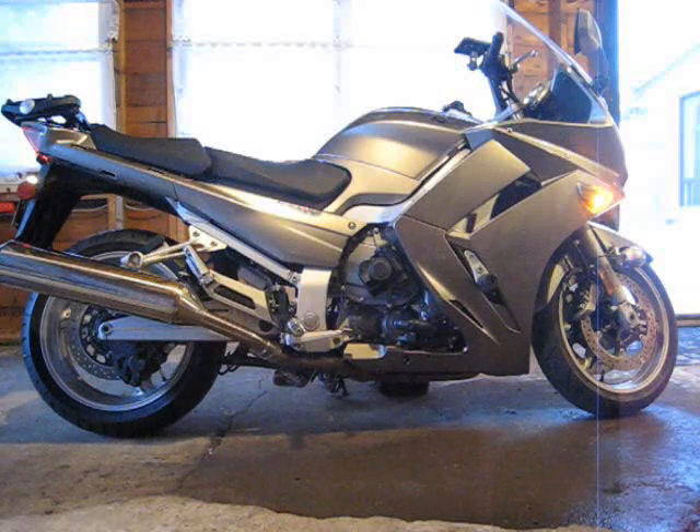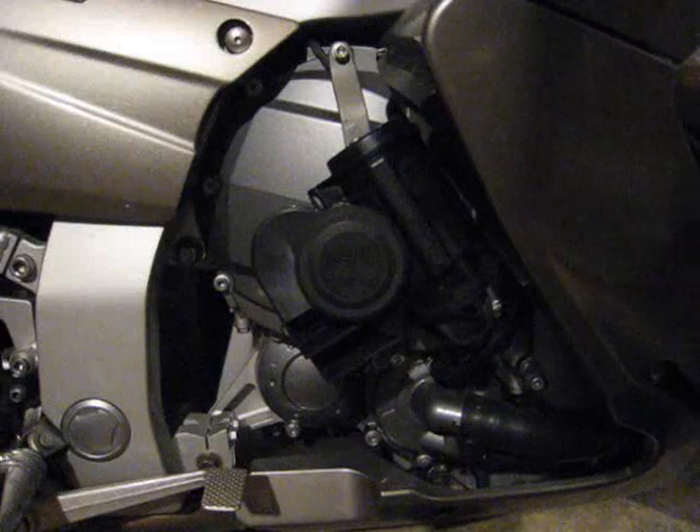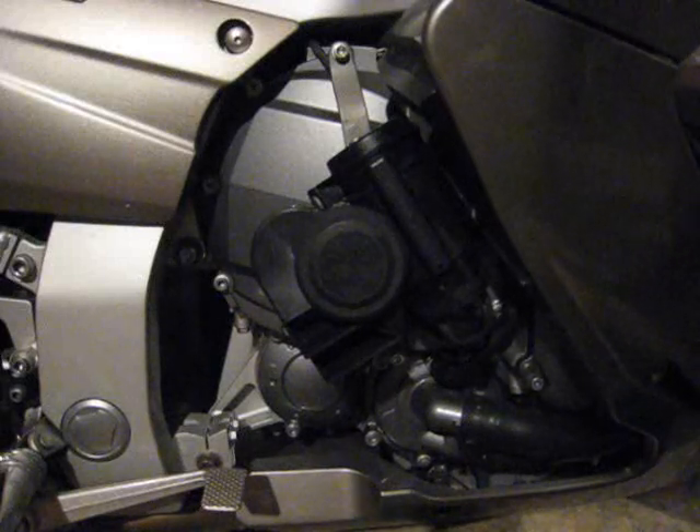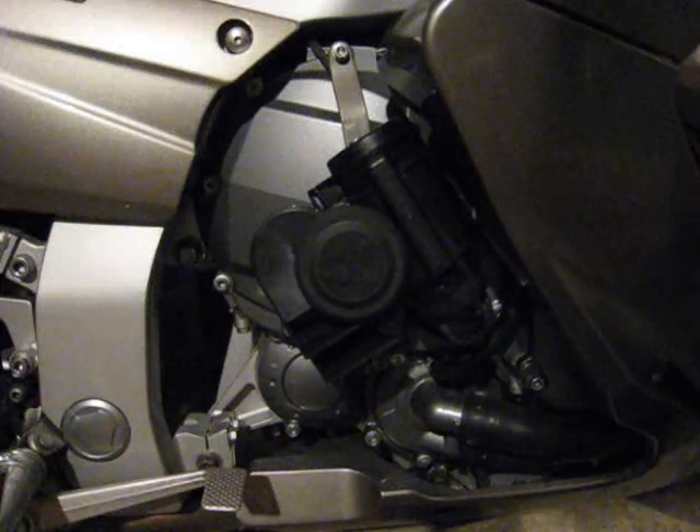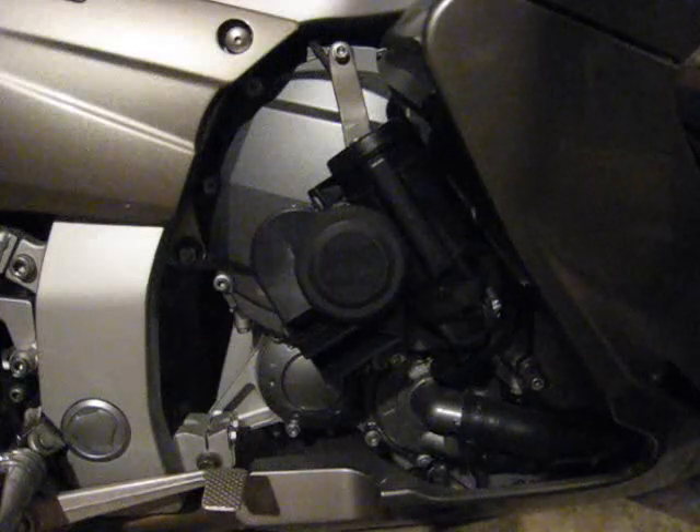Now that's the horn. And in reality, the volume difference is much more impressive. The Stebel literally jolts you under the heart or the belly. The stock horn sounds more like a tin lizzy from 1911.